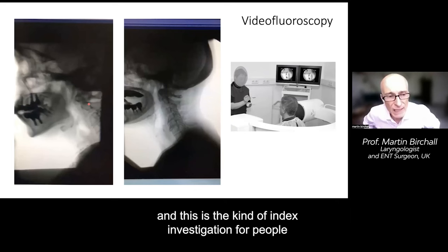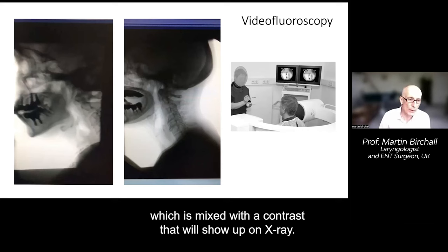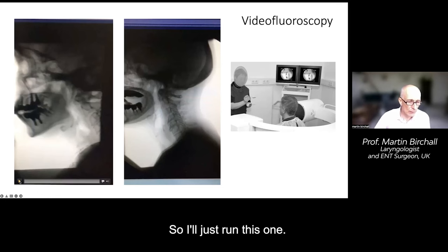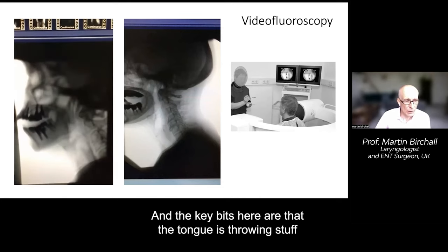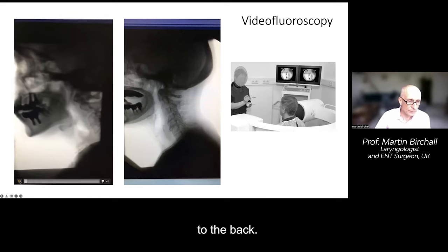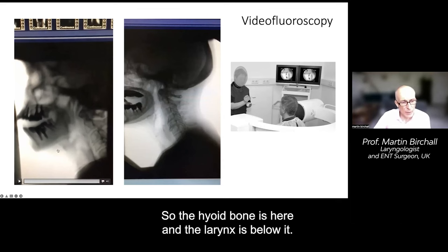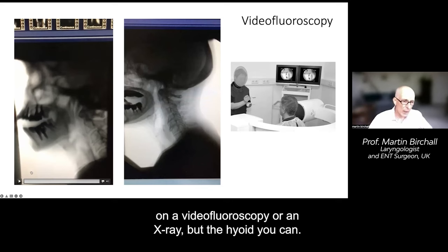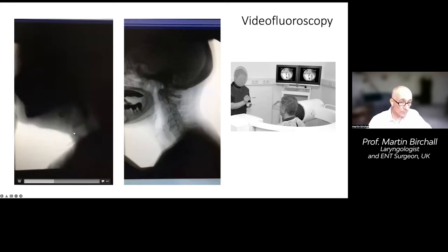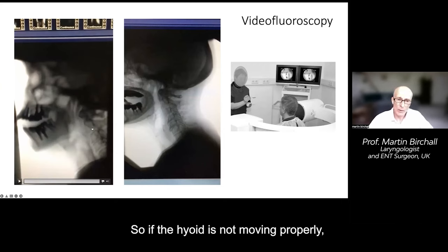This is what's called a videofluoroscopy — the index investigation for people with swallowing and choking problems. Here the person has food mixed with a contrast that shows up on X-ray. You can see the tongue throwing food to the back, which immediately triggers the larynx and hyoid moving upwards. The hyoid bone comes upwards and forwards on swallowing, and that opens up the space at the back for other things to happen. If the hyoid is not moving properly, there are big issues.